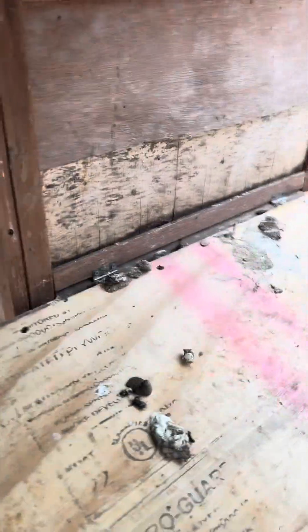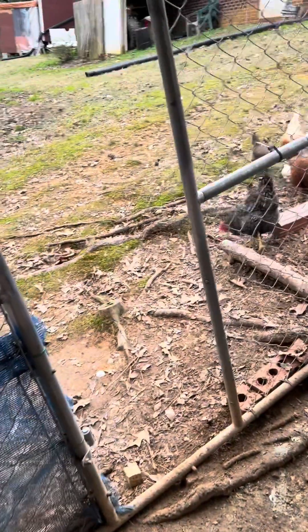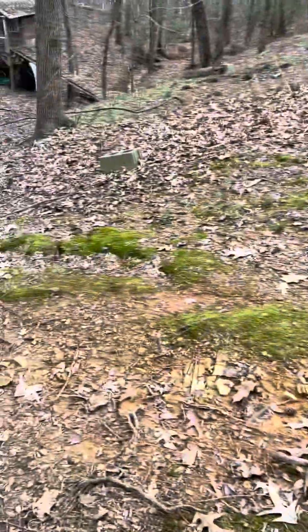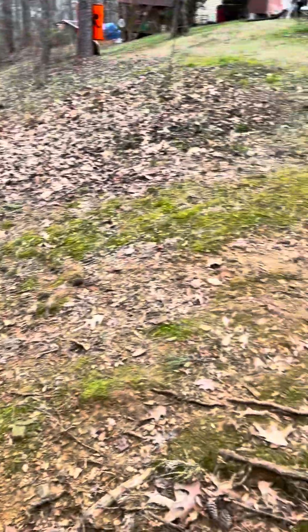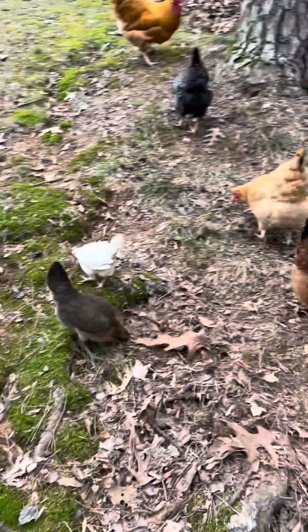Oh wait, excuse me miss, I apologize — there was somebody in there already. So let's just let her be and I'll come back later and get the eggs. We're gonna let them be out for a few hours today.